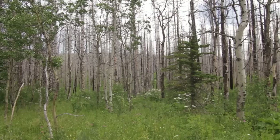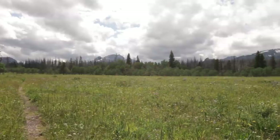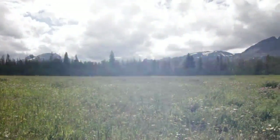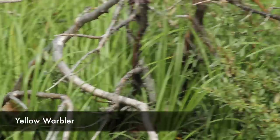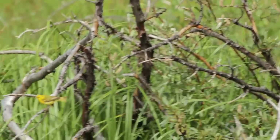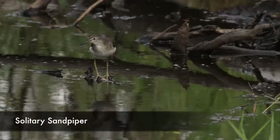Beaver Pond Trail overall is pretty much level and very well maintained. On the other end of the spectrum is the Divide Creek Trail, which I'm actually just going to call the Divide Creek Overlook, as you'll see in a little bit.